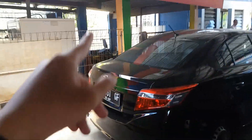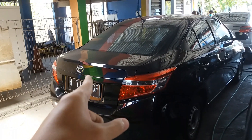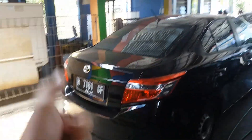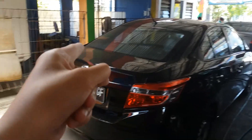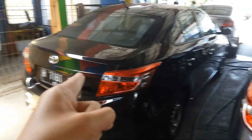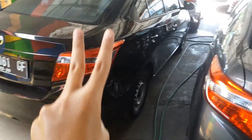Ini ada lagi warna abu-abu. Kalau yang unit standar, plat H asli, harga 77,5 juta. Bonusnya ada head unit sama kamera mundur. Untuk surat-surat dijamin available, tersedia. Bukan ready ya pemirsa. Kalau ready artinya siap, kalau available artinya surat-surat tersedia. Itu dua bahasa yang berbeda, silahkan cari sendiri di Google Translate.